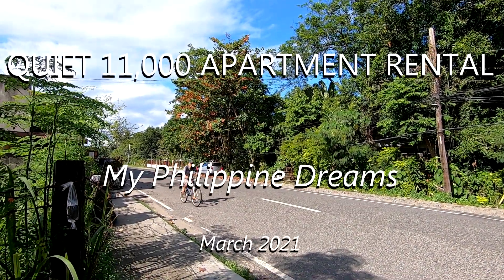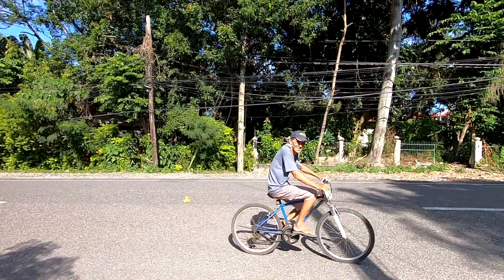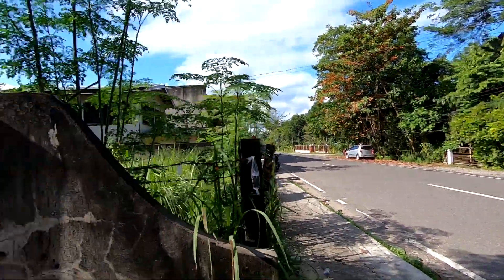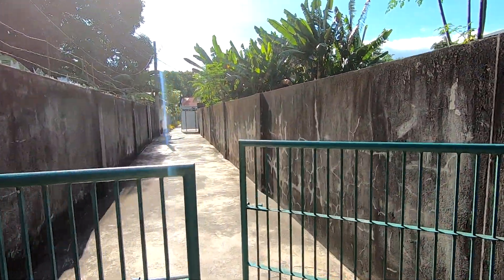Hey, good afternoon, everybody. Mayang Hapon. Good morning. Afternoon, sir. Today we're checking out a rental property, and this isn't for us. This is actually for a buddy of mine.